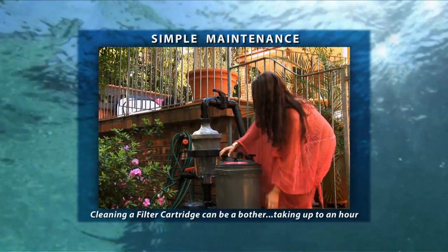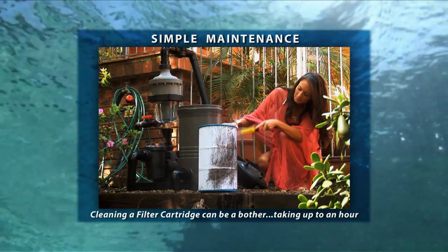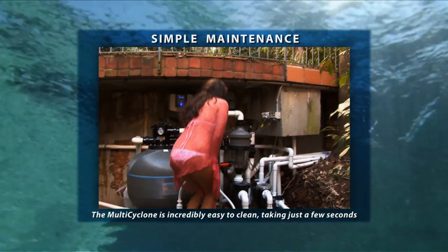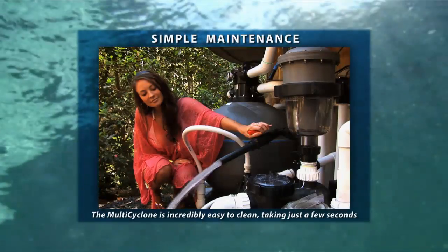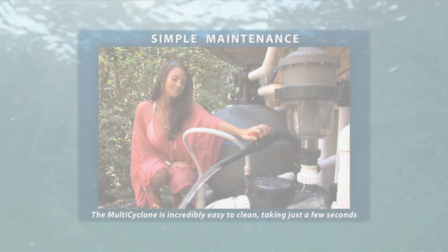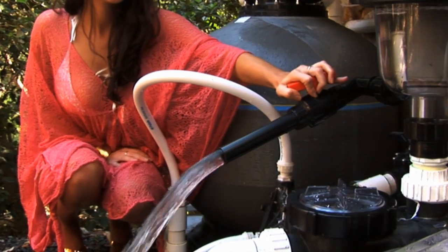The cleaning of a filter cartridge can be a bother, requiring disassembly of the unit and taking up to an hour. The Multi Cyclone is incredibly easy to clean and the whole process takes just a few short seconds. Simply open the purge valve at the base of the unit and the Multi Cyclone does the work for you. While pool filters can use hundreds of litres of water to cleanse, only 15 litres or 4 gallons is discharged to cleanse the Multi Cyclone.